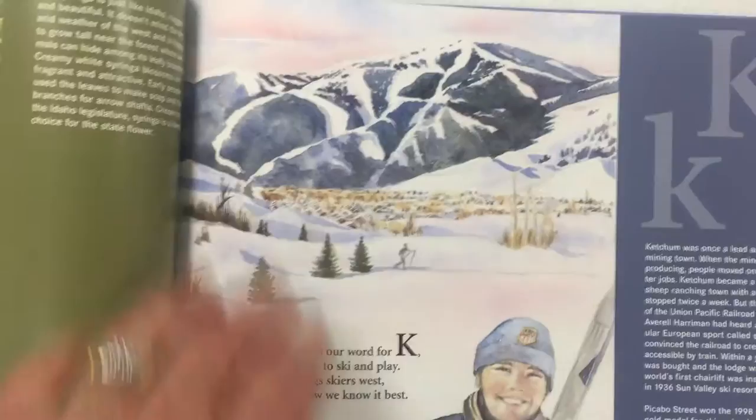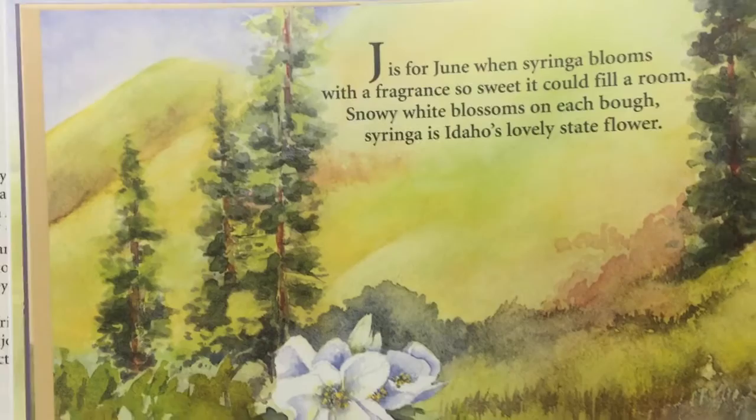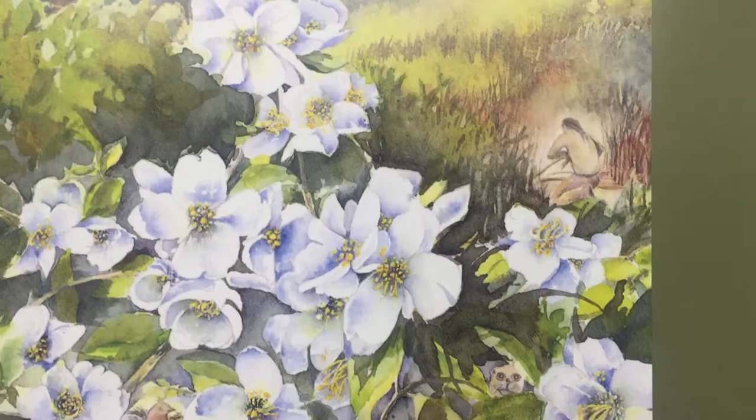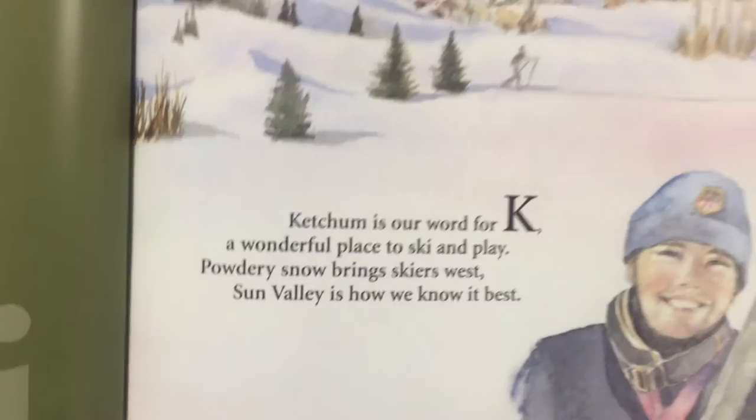Now we're to the letter J. J is for June, when syringa blooms with a fragrance so sweet it could fill a room. Snowy white blossoms on each bough — syringa is Idaho's lovely state flower. When we see the syringa, it's a beautiful flower. And look at that Indian over there — he's gathering it up and making something special out of that.